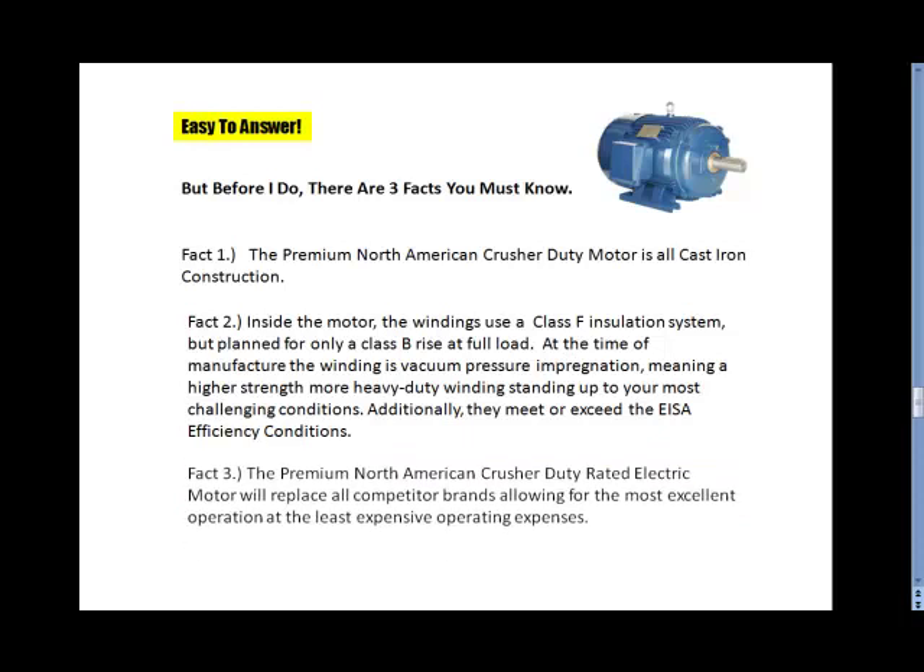Fact 3. The Premier North American Crusher Duty rated motor will replace all the competitive brands, allowing for the most excellent operation at the least expensive operating expenses.